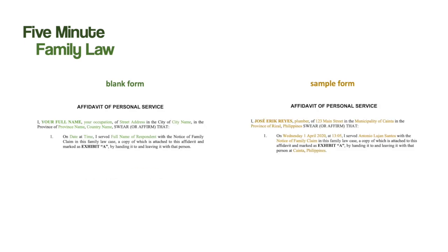Moving into the first couple of paragraphs of the affidavit, the process server is required to provide their full name, their occupation, the street on which they live, the town, and the country. In the first paragraph, they have to state the date and time on which they served the respondent, and the full name of the respondent, which will appear in the Notice of Family Claim. The Notice of Family Claim also needs to be attached to the affidavit as Exhibit A.